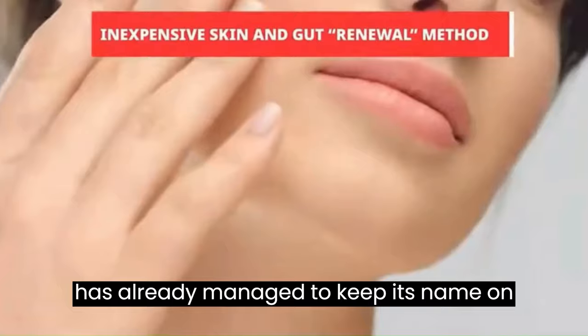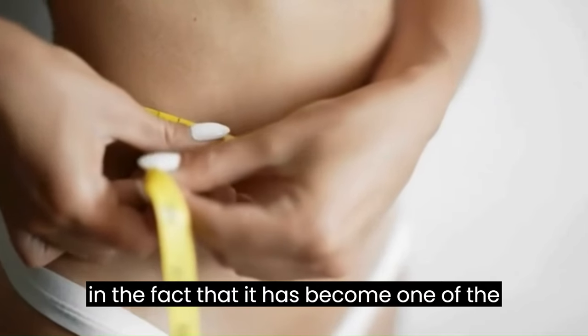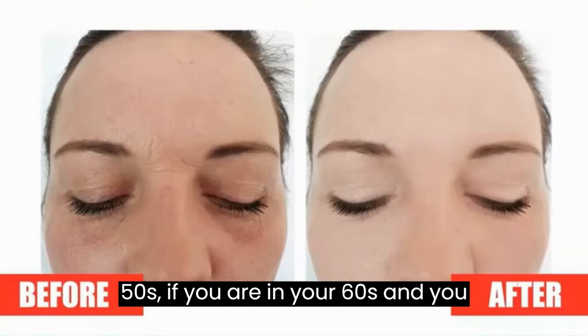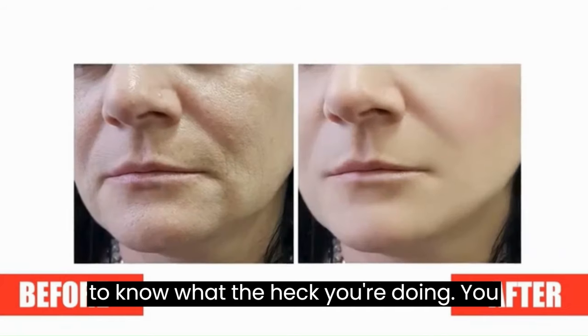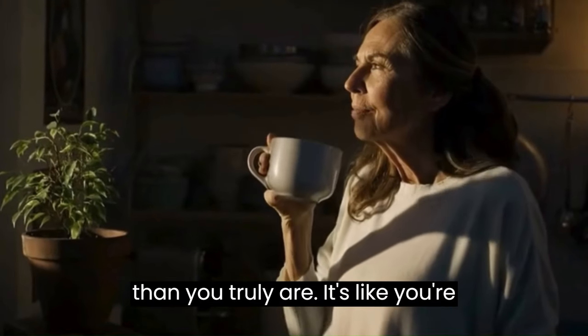Neotonics has a natural and organic formula, and this supplement has already managed to keep its name on the top shelf. It has become one of the most reputed skin health brands in the world. If you are in your 50s or 60s and you start using Neotonics, people will want to know what your secret is because you're going to be looking so much younger than you truly are.